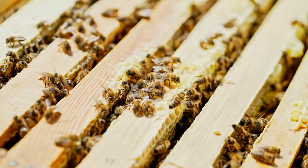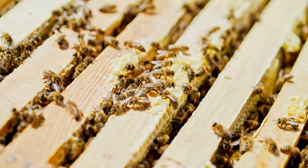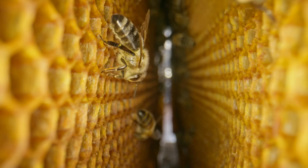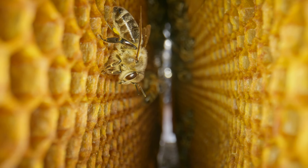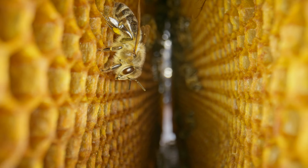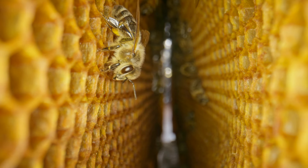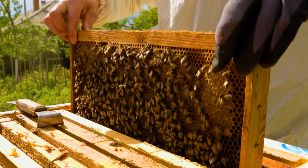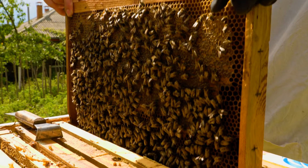Within the beehive, wooden frames are arranged side by side, each housing a honeycomb. These frames act as a stable foundation for the honeycomb, enabling the bees to construct their wax cells with accuracy and uniformity. Then, beekeepers carefully remove honeycomb frames from the hive, ensuring not to disturb the bees too much.